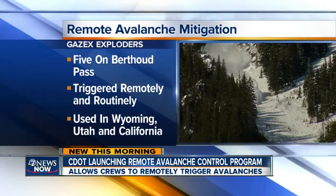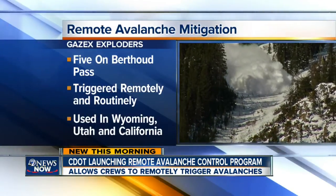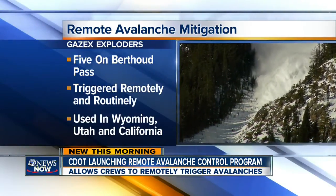It's supposed to help prevent a big avalanche by triggering smaller avalanches. The Denver Post, talking to CDOT about all of this, is reporting CDOT will install five exploders along avalanche-prone Bertha Pass this summer. They can be triggered remotely and routinely.